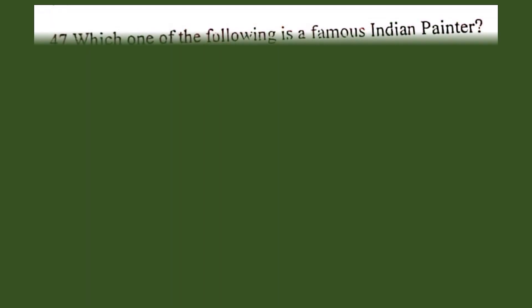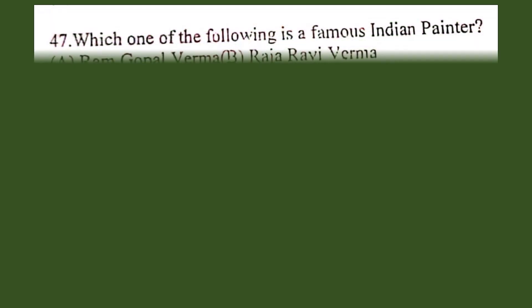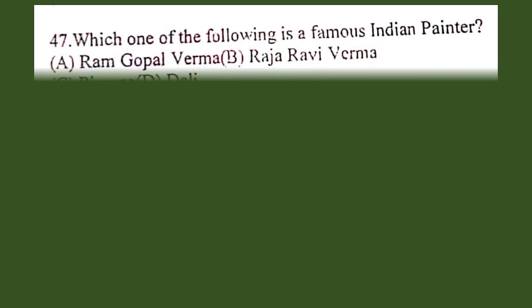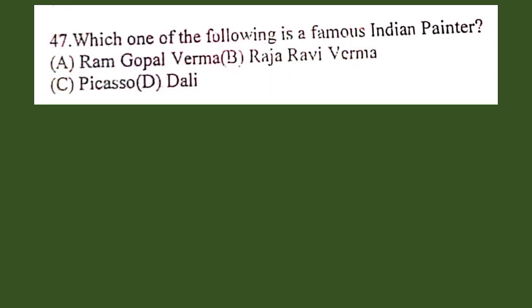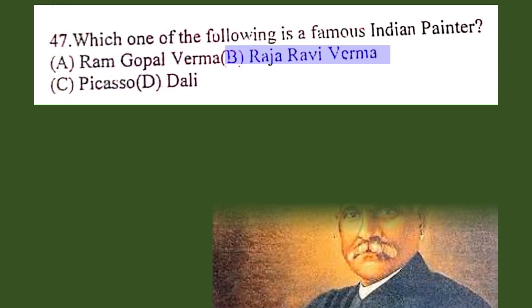Question number 47. Which one of the following is a famous Indian painter? A. Ram Gopal Verma, B. Raja Ravi Verma, C. Picasso, D. Dali. The correct answer is B. Raja Ravi Verma.